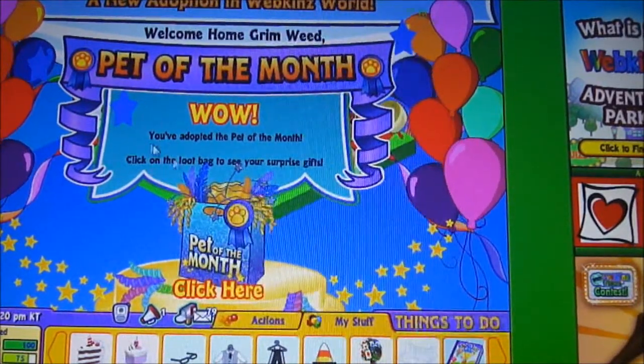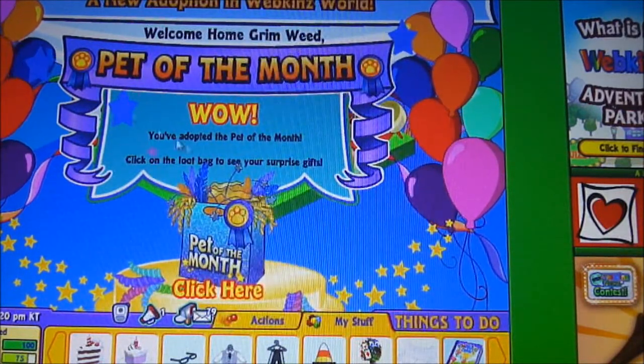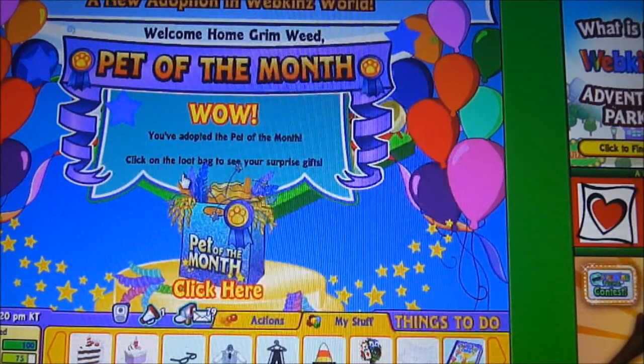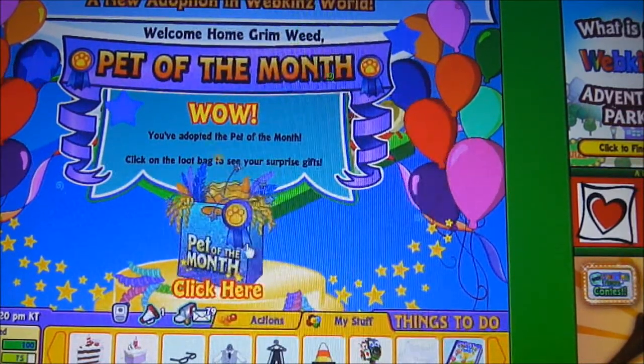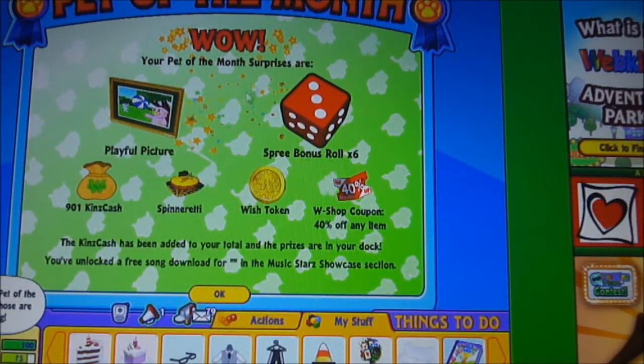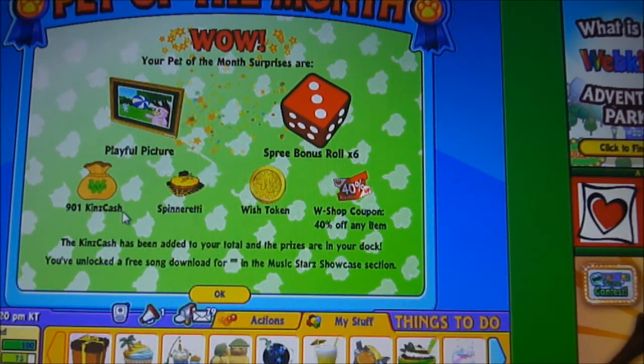Here's the Pet of the Month popup that appeared when I entered my St. Bernard's room. It says: A new adoption to Webkinz World. Welcome home, Grimweed. Pet of the Month — wow, you adopted a Pet of the Month! Click on the loot bag to see your surprise gifts. Your Pet of the Month surprises are: Playful Pictures, free bonus roll times six, 901 tokens cash — I like how it's 901 — Spinner Ready, Wish Token, and a little coupon. So that's what he got for the Pet of the Month prizes.